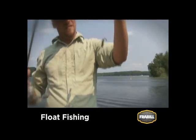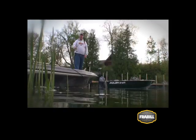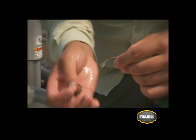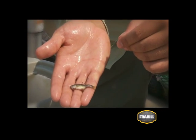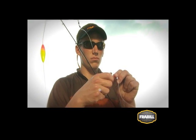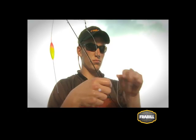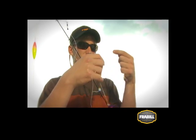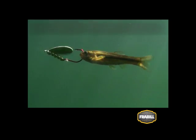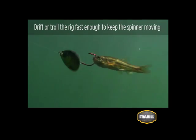Bobber or float fishing suspends your minnow at a desired depth, generally just above the bottom or alongside cover. When float fishing, hook your minnow lightly through the back or through the tail. Spinner fishing with bottom bouncers or three-way rigs presents a minnow with more speed, flash, and vibration than a live bait rig and triggers walleye strikes for a more aggressive presentation. Hook minnows up through the lips on a modest size hook, and drift or troll the rig just fast enough to keep the spinner moving.